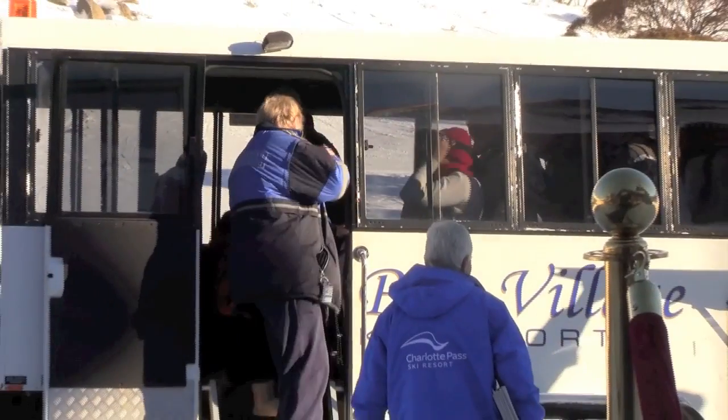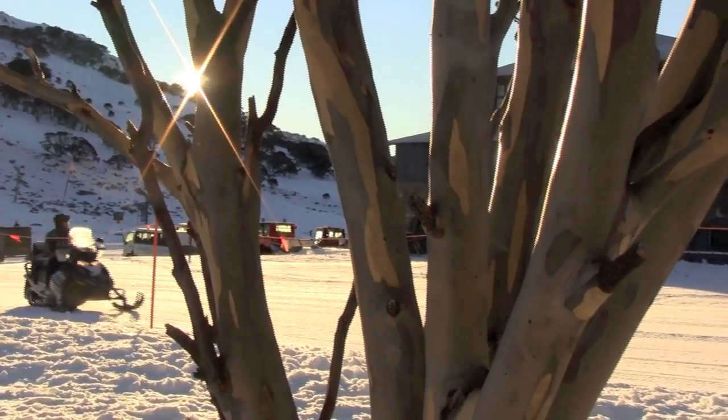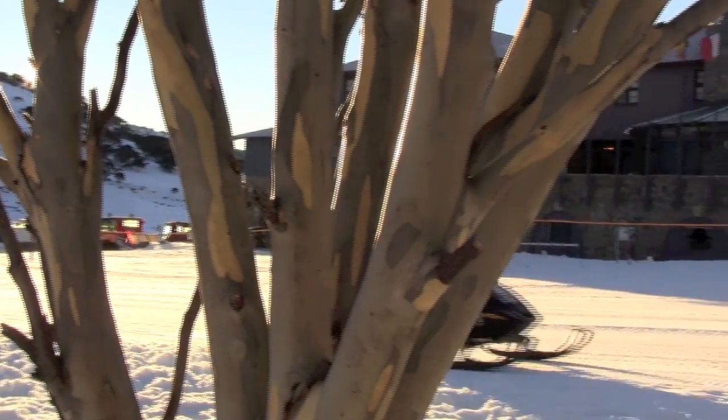As new guests arrive they are welcomed with not only the sight of early morning skiers and boarders getting out to make the first lines on the mountain, but also the pristine natural beauty which surrounds our stunning chalet.